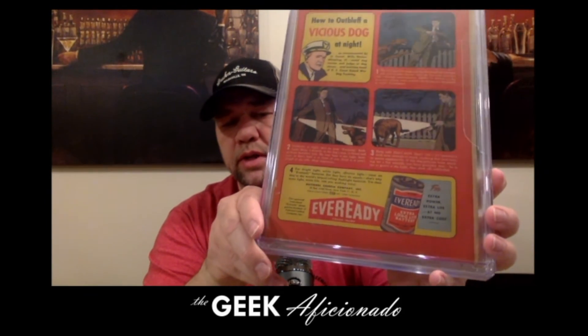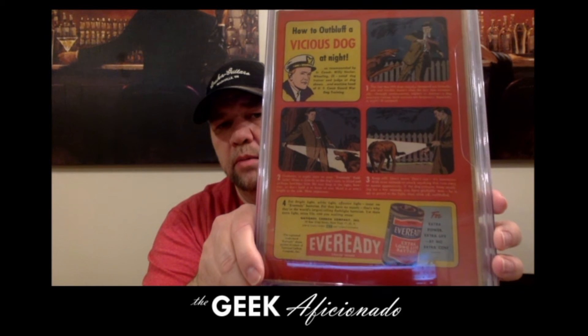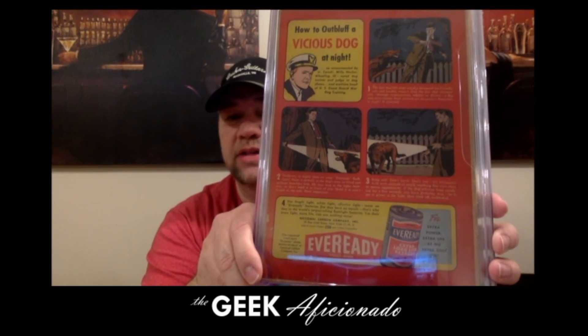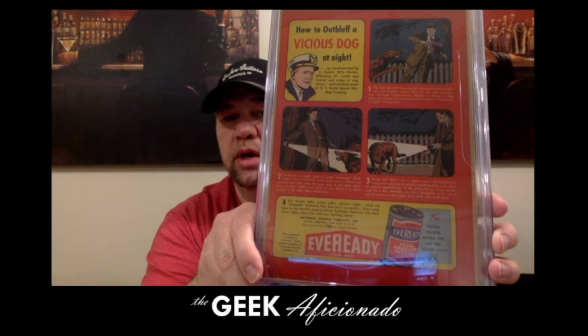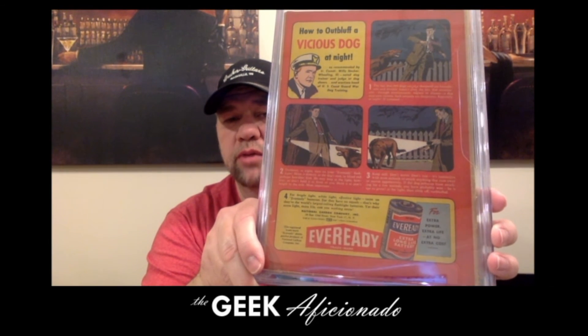There's an ad for EverReady batteries, just in case you were looking for some. And how to out-bluff a vicious dog at night — that's something you need to know how to do, apparently by tricking it with a flashlight with EverReady batteries. Personally, if there's a vicious dog at night, I'm going to club him with that flashlight rather than fool him into looking somewhere else, because he can still hear you. Probably didn't think that one through.